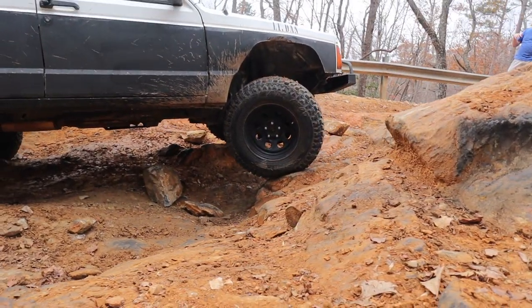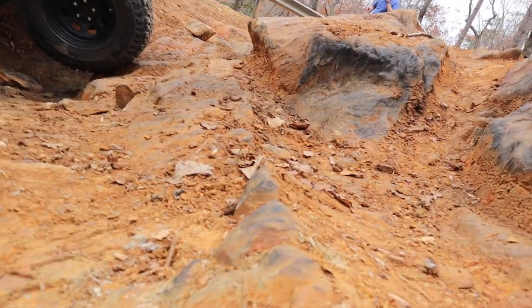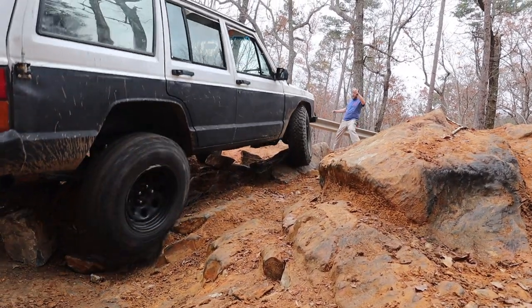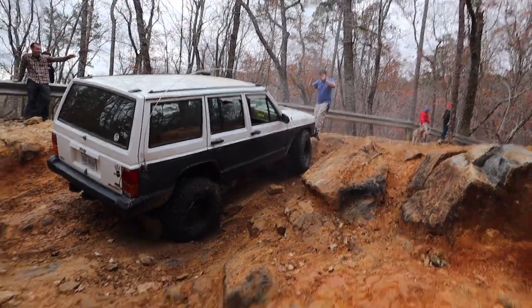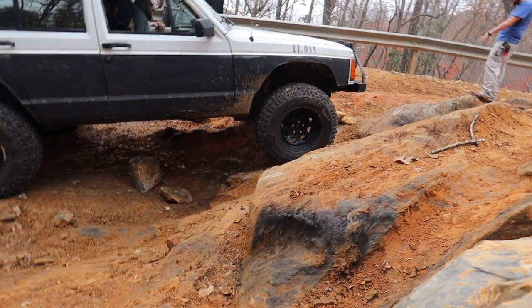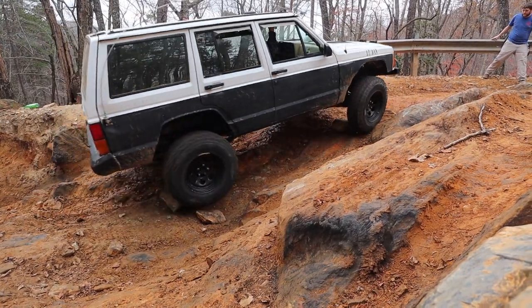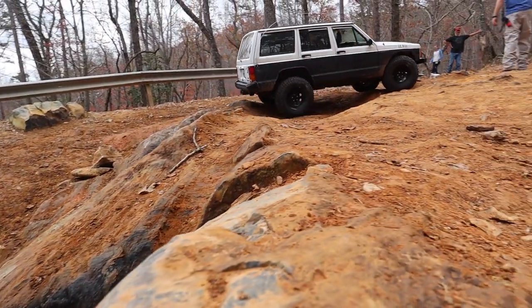Some people bring their expensive shiny Jeep out here — like us — and are very protective of it, trying to baby it. Then you have other people out here that have something far less expensive and they just kind of beat it up and are a little more aggressive. It's a bit like the difference between the side-by-side/ATV community and the Jeep community — they're a little more aggressive with their stuff because it's less expensive to repair, although some side-by-sides can get incredibly expensive. This guy went a completely different route than everybody else, which is totally fine — he found an even easier way to get around that obstacle.